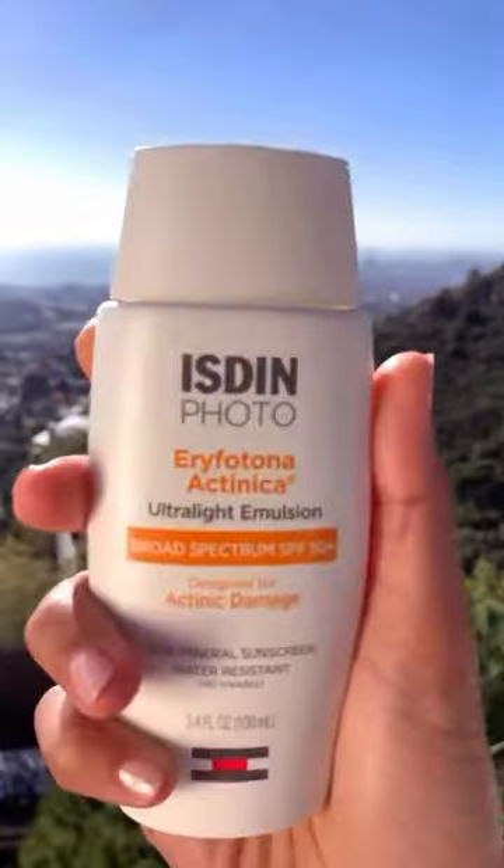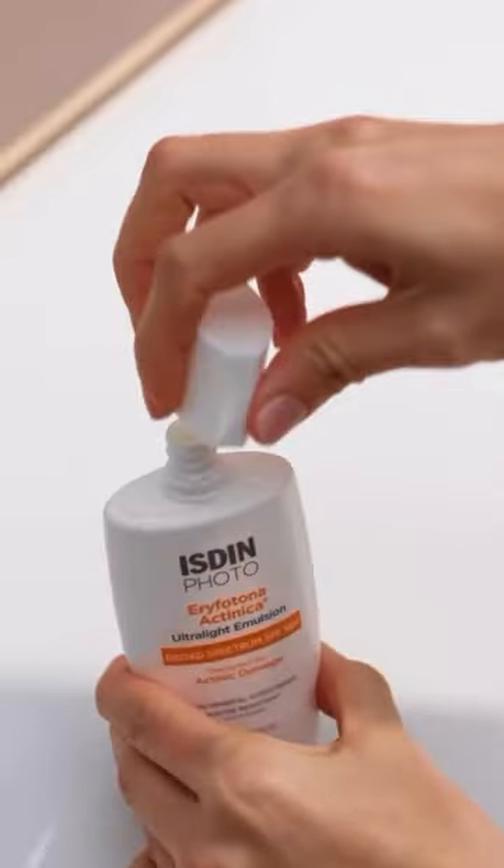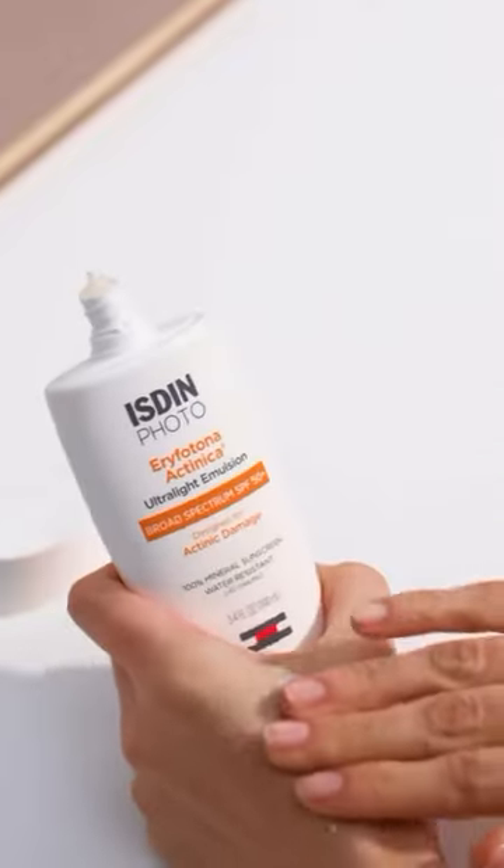Both are 100% mineral sunscreen, but the Actinica is actually specially formulated and designed for actinic sun damage, which is cumulative sun exposure.